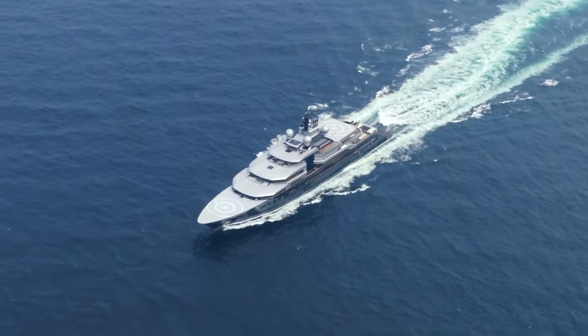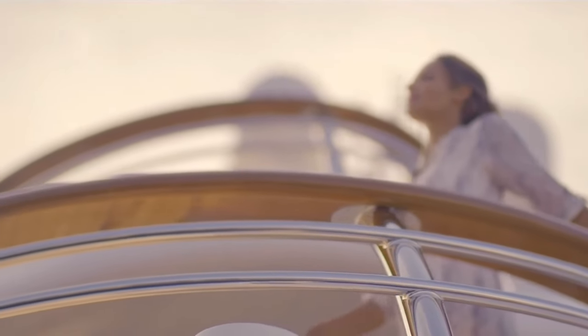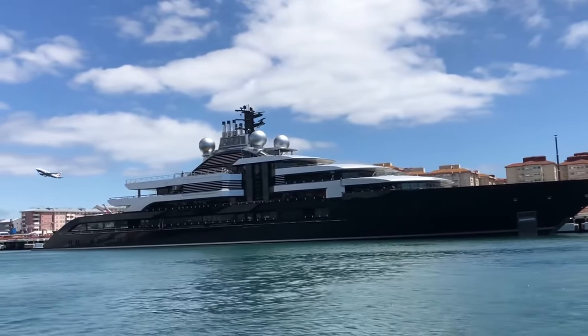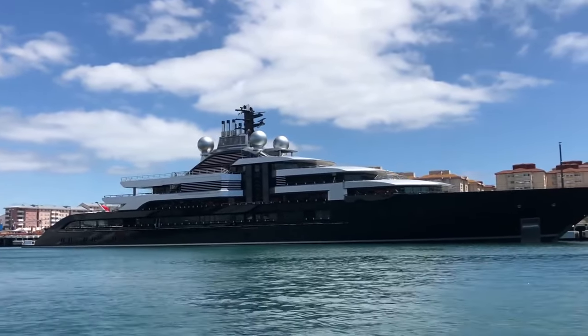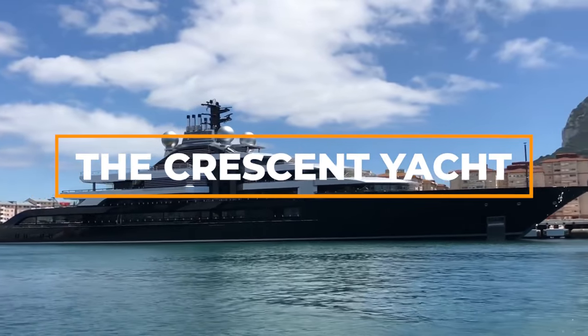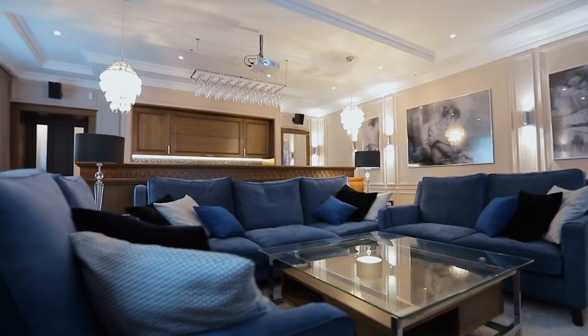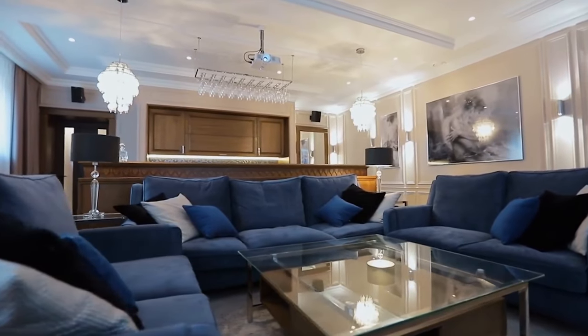Imagine embarking on a thrilling journey across the ocean in a magnificent superyacht. Today, we invite you to join us on an enthralling journey aboard the Crescent Yacht. So buckle up and prepare yourself for an unforgettable adventure, as we unveil the wonders of this magnificent yacht.